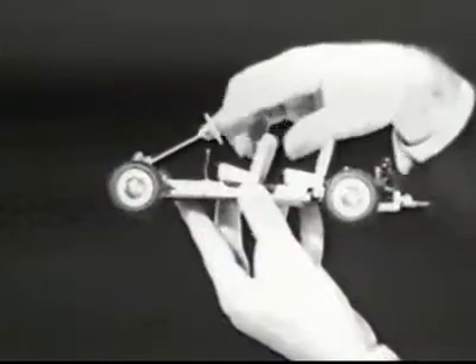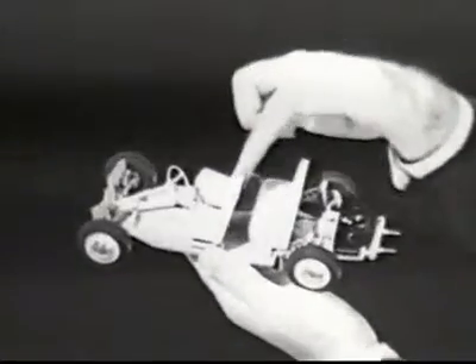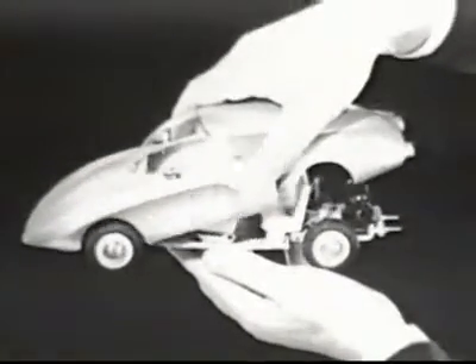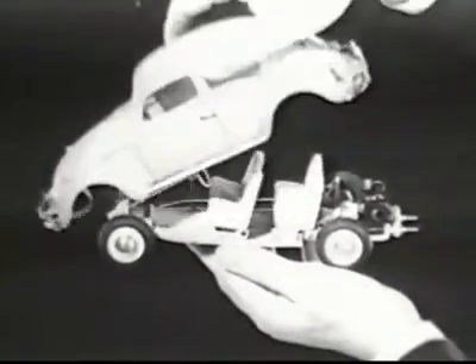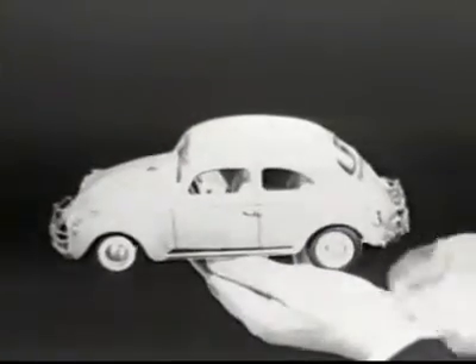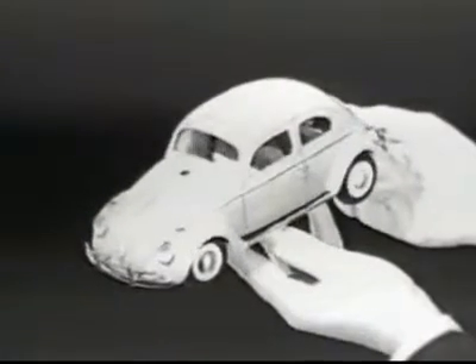Stick shift? Naturally. Four forward gears. Bucket seats? Well, what else? You can have it made up with a custom body like this for, oh, five, six thousand dollars. Or you can have the same chassis with this slightly more familiar body for a lot less money. It's called a Volkswagen.